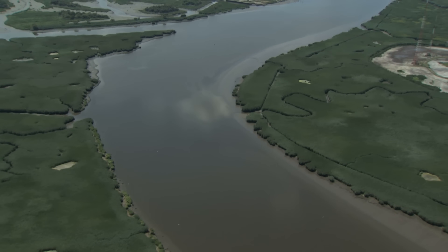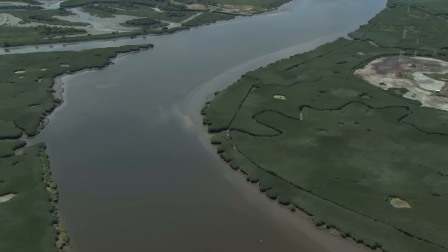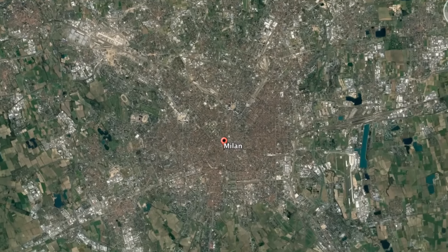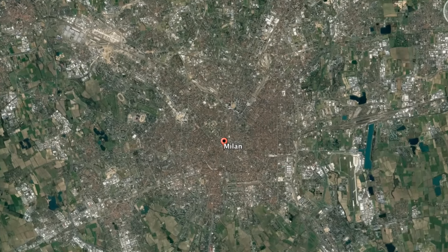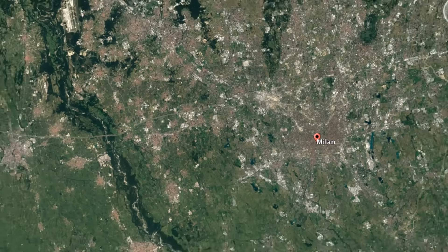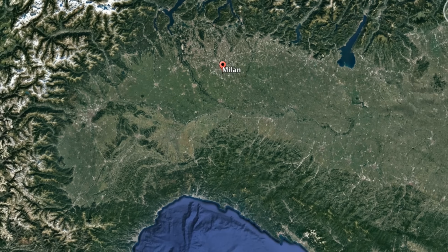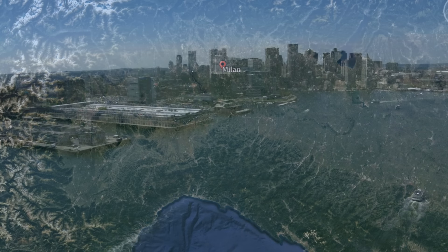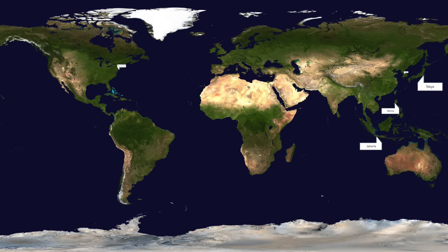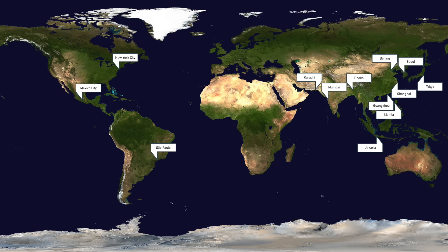But oceans aren't the only bodies of water to affect cities—rivers are just as or perhaps even more influential. Milan, the 19th largest European city, is the largest to not be either directly on the ocean or on a river, and even then it's only 15 miles from a river and 75 miles from the ocean. Until the last century or so, cities could not survive without direct water access. If you need more proof, 14 of the 15 largest cities in the world are within a few dozen miles of the ocean.